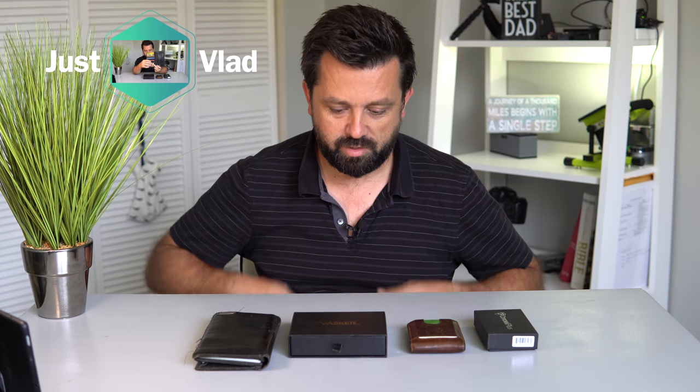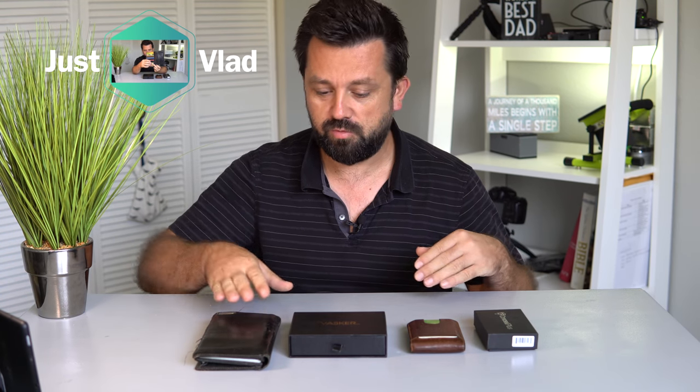Welcome back guys. Today we're going to be looking at wallets and the evolution of wallets that I went through and which wallet I am using today.